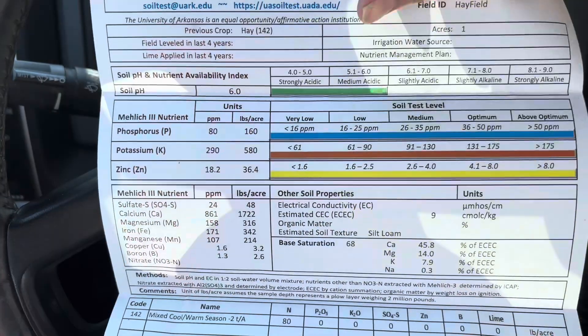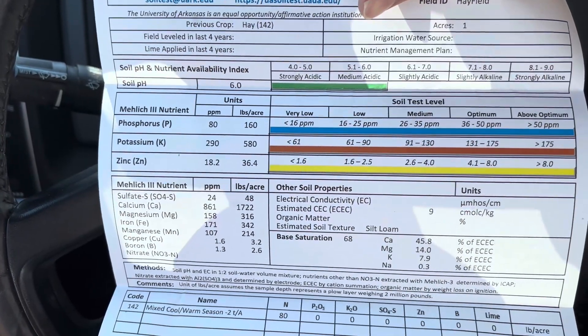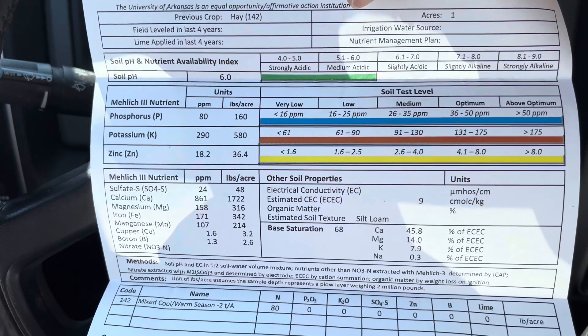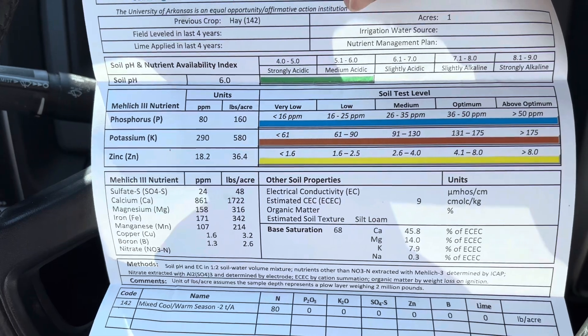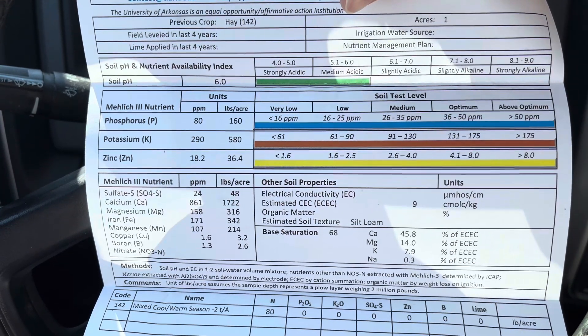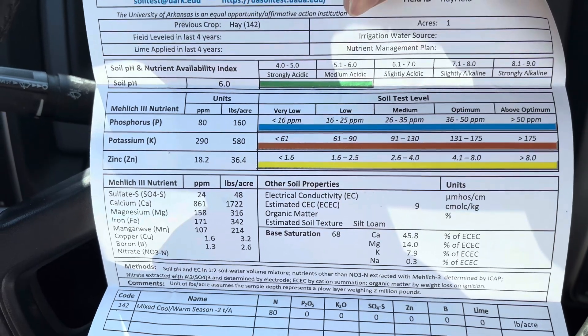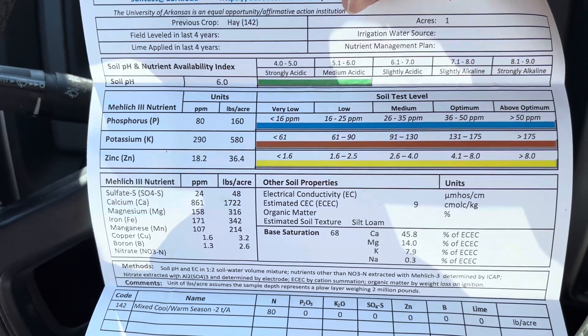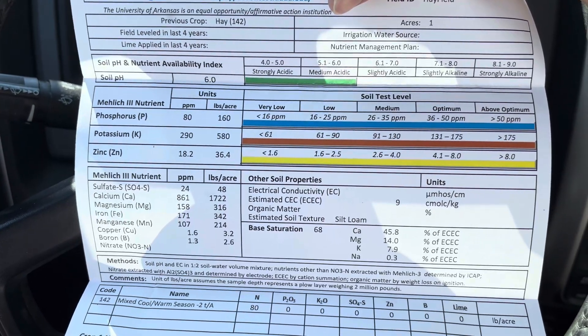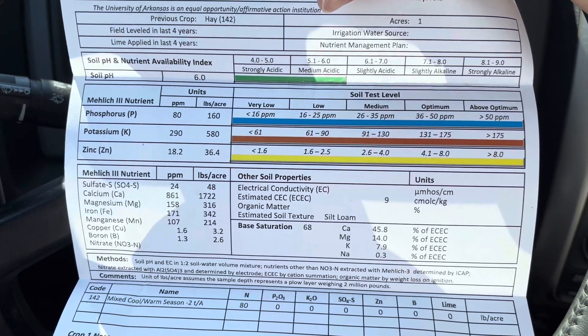This is my soil test. Basically we're running acidic in our soil pH, and it looks like we're really high on phosphorus. Honestly, I don't even know how to read this thing, so I'm going to go in here and talk to these people.